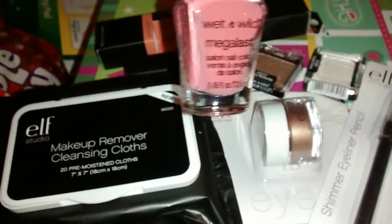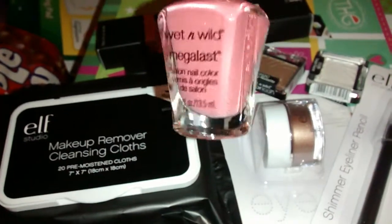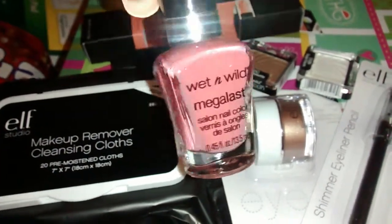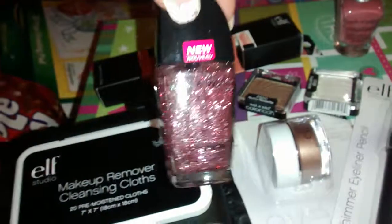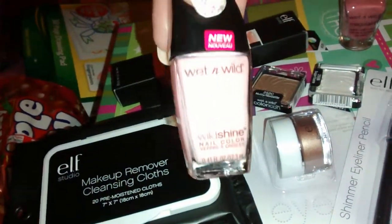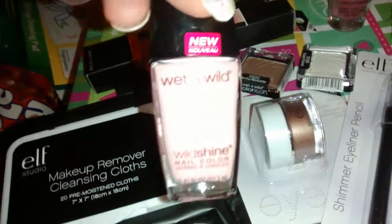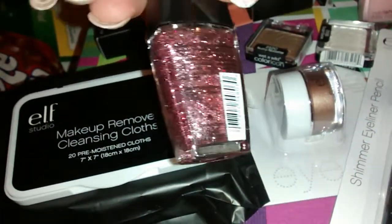I also bought some Wet and Wild nail polish today. This is the Wet and Wild Mega Last line — this one is called 'Undercover,' kind of like a pinkish mauve-ish color. I like different, and I'll definitely paint my toes this color since I wear flip-flops all summer. Then I got one from the Wild Shine line — I can't quite read it because it's so glittery and I don't have my glasses — but it's called 'Tickle Pink.' Really soft pinkish color, really pretty.